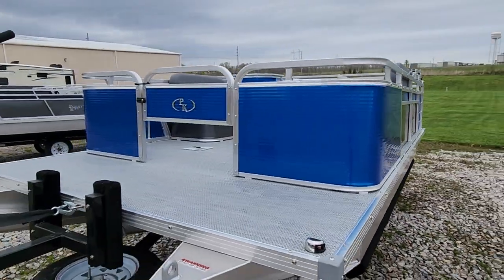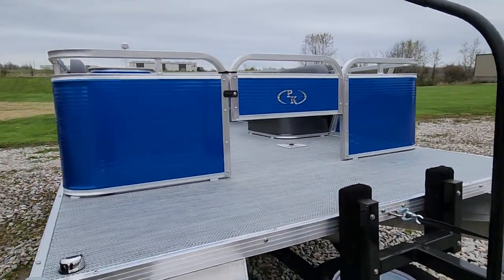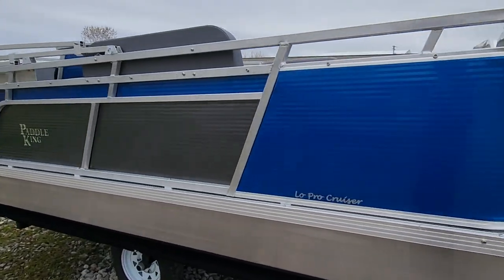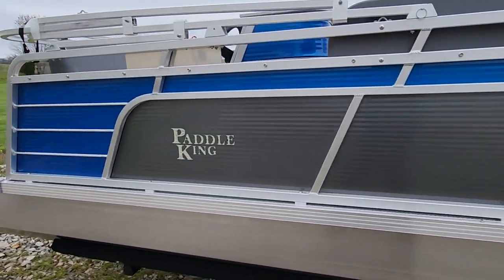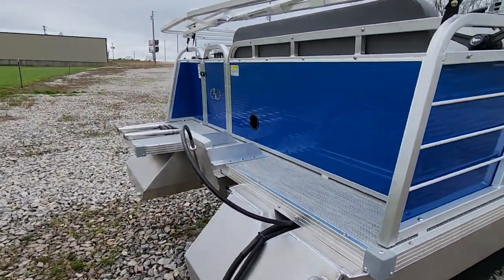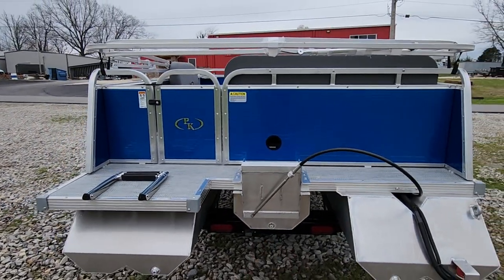These are Paddle King Low Pro Cruisers, floor plan number two. You can see the base plates here at the front for our swivel seats. This is an electric blue and charcoal color. This is a 980 pound boat, and you'll see on the back you can put electric or gasoline outboard on it.